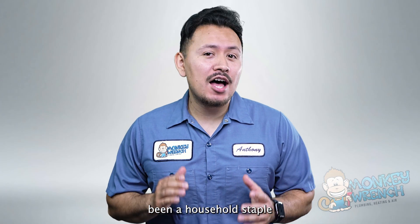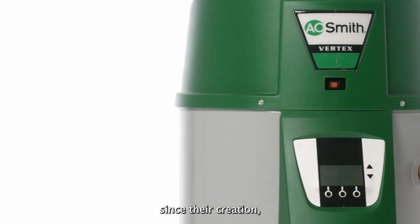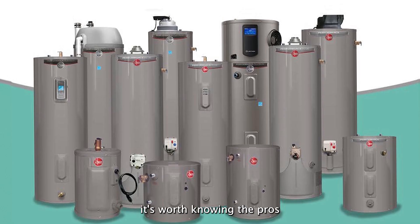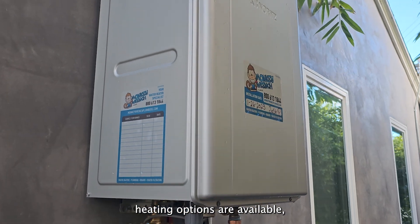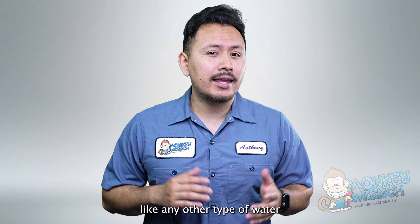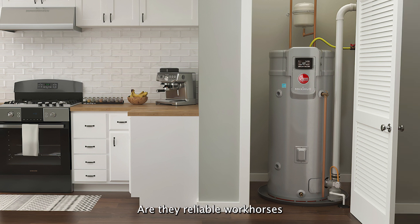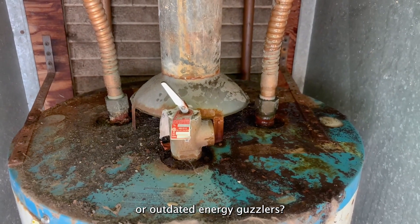Tank-style water heaters have been a household staple for decades, but fast forward over 100 years later since their creation, it's worth knowing the pros and cons of tank-style water heaters. Although different water heating options are available, traditional water heaters are still highly regarded. Like any other type of water heater, tank-style water heaters have advantages and disadvantages. Are they reliable workhorses or outdated energy guzzlers?